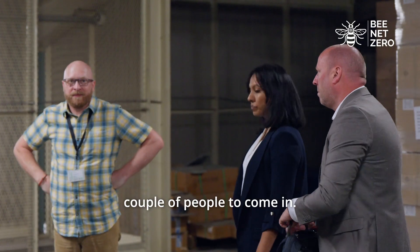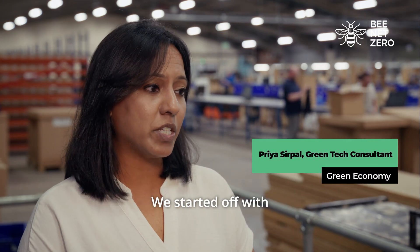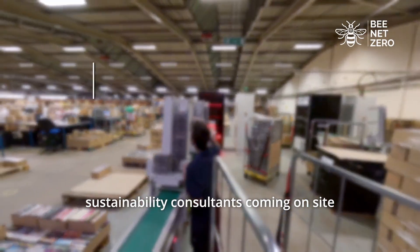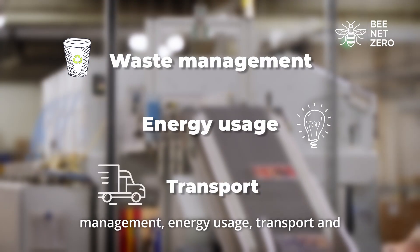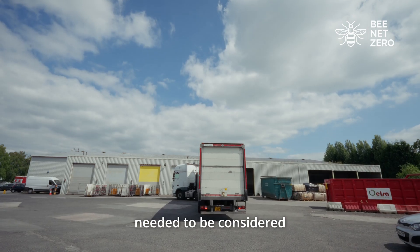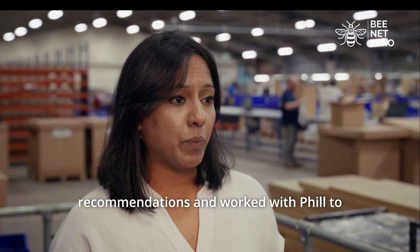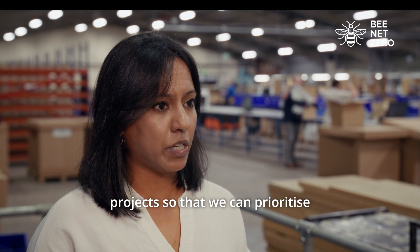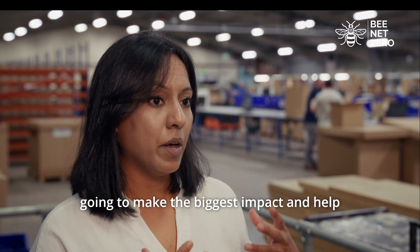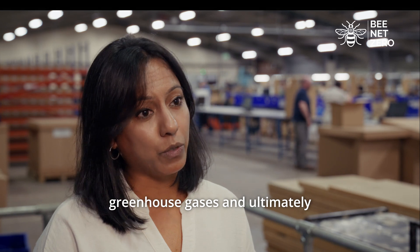The team provided a couple of people to come in. We've been working with Music Magpie for a number of years now. We started off with one of our Net Zero and Sustainability Consultants coming on site to do a full energy efficiency audit looking at waste management, energy usage, transport, and anything else that needed to be considered as part of the decarbonisation action plan. The consultant then made recommendations and worked with Phil to break down the overall decarbonisation journey into smaller projects so that we can prioritise actions to make the biggest impact, reduce carbon and other greenhouse gases, and ultimately save costs.